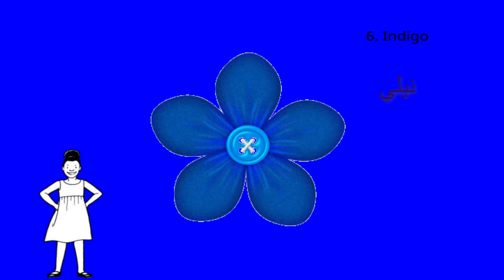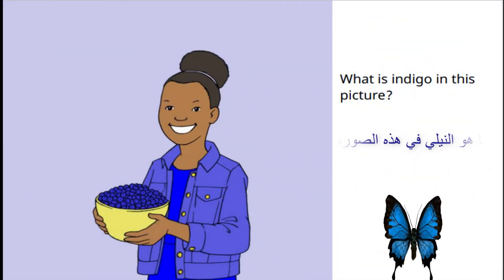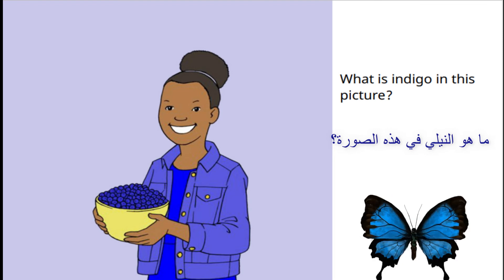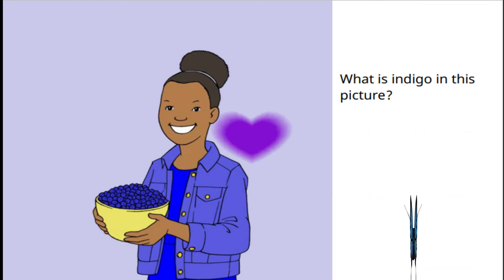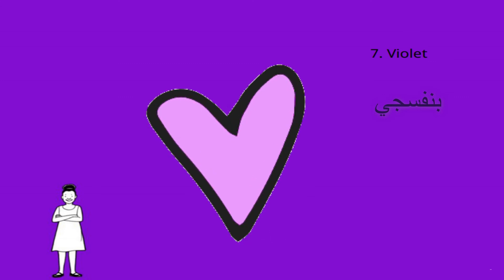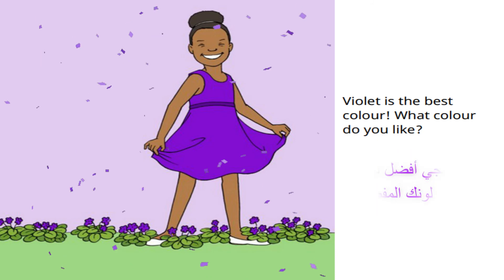The sixth color is violet. Violet is the best color. What color do you like? Tell us in the comments below.